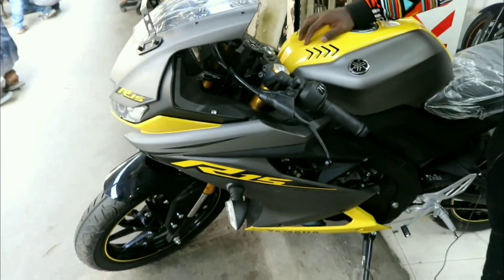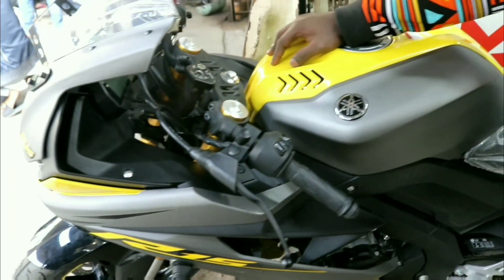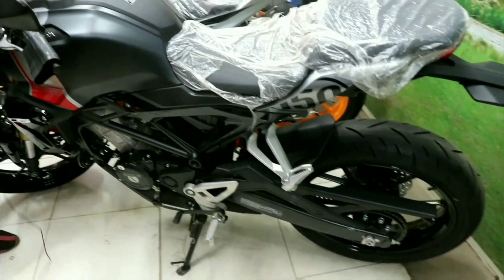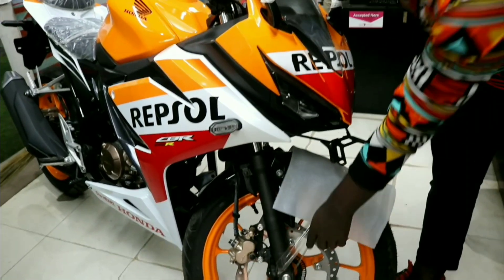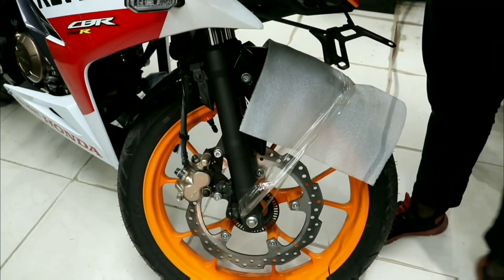This is the Yamaha R15, an Indonesian model, a BS4. This is the Honda X-Motion. This is the top bike in the beginning — this is the big price for all bikes. This is the dual ABS, and this is the LED light.